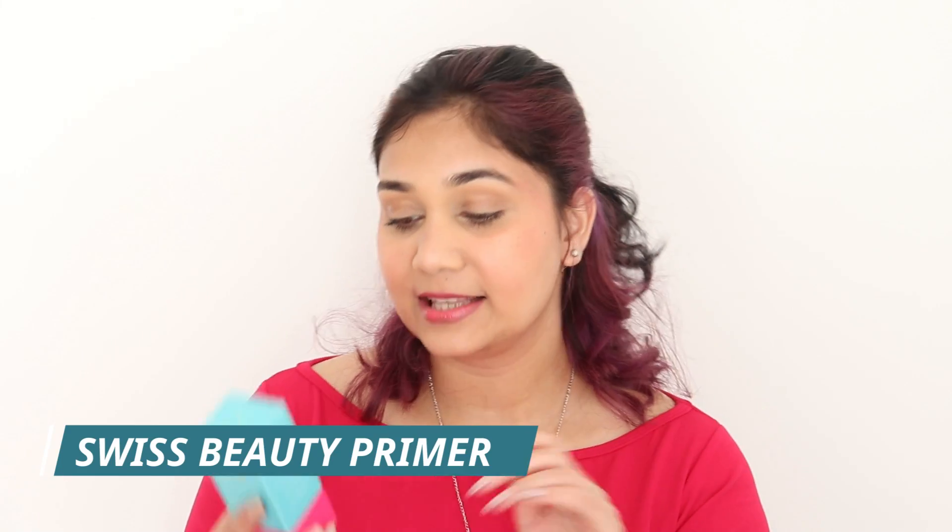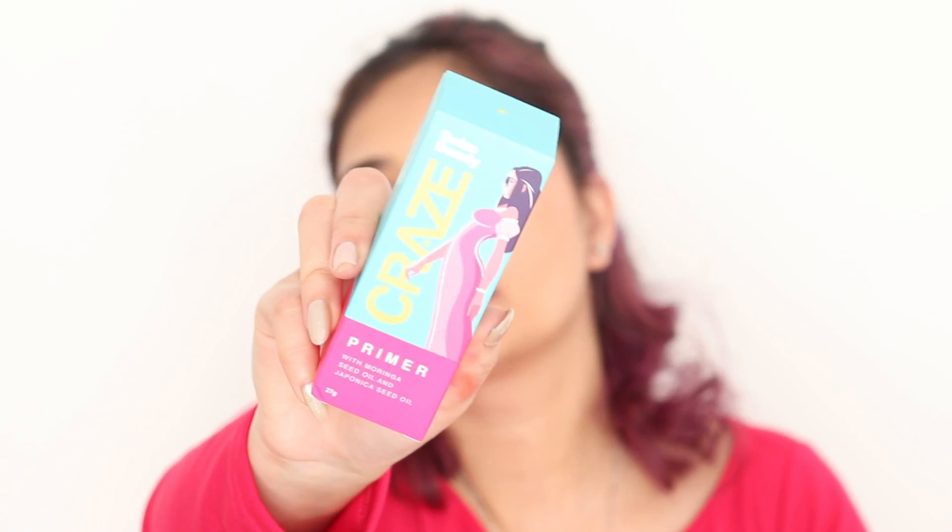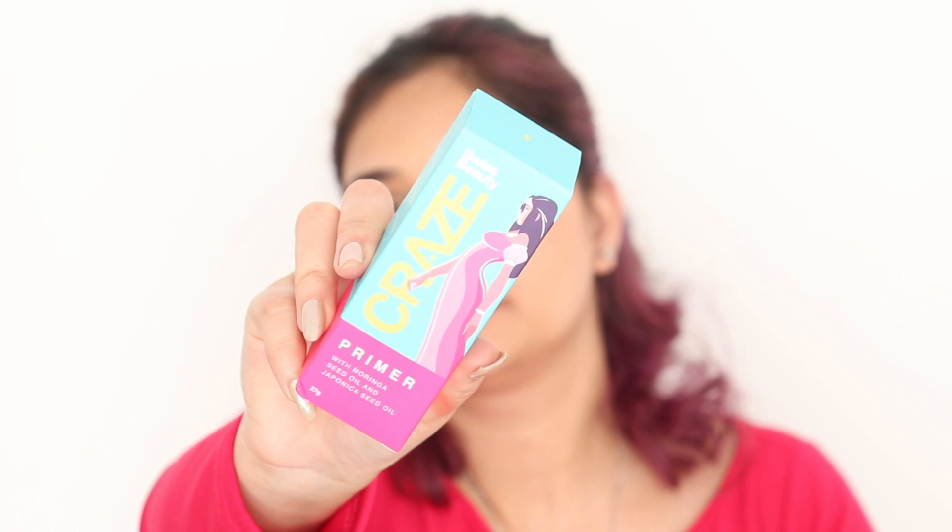First of all, the first product is their primer. It contains Moringa Seed Oil and Japonica Seed Oil — I'm not sure how to pronounce Japonica. This is for all skin types. It evens out your pores, it is waterproof, and it is oil-controlling. If it is oil-controlling, pore-filling, and waterproof, I think it will not be great for dry skin.